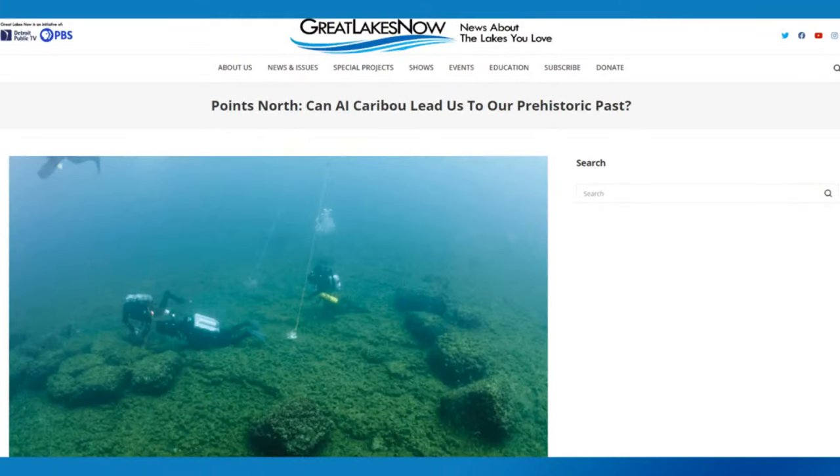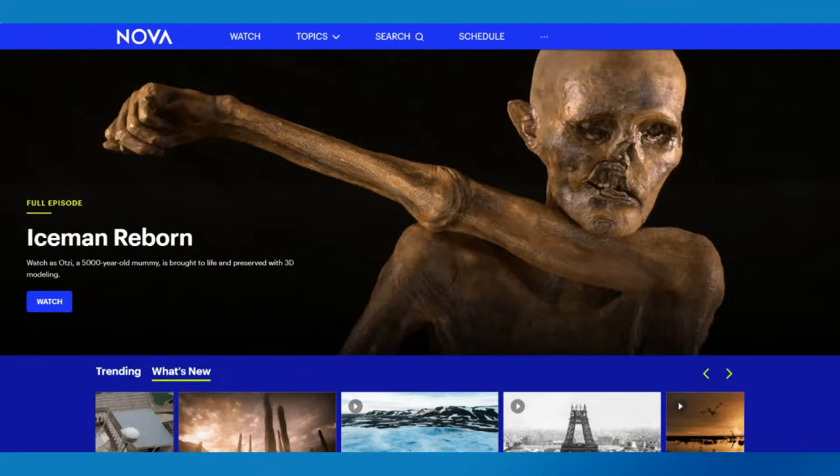It's about time to wrap up another edition of the Great Lakes Now episode premiere party. Head over to greatlakesnow.org to dive deeper into that archaeological segment. Also check out the podcast about prehistoric caribou from Interlochen Public Radio's Points North. And if you haven't gotten your ancient artifacts fix, check out the Iceman Reborn special from Nova — about Ötzi the Iceman, murdered more than 5,000 years ago, Europe's oldest known natural mummy, preserved in glacial ice, continuing to provide scientists and archaeologists with groundbreaking discoveries.